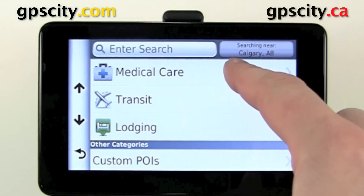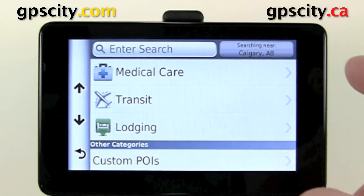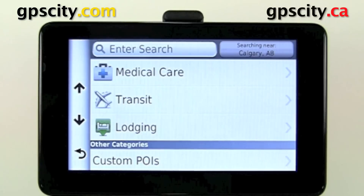You'll see in the top corner here it says 'Searching near Calgary, Alberta.' If you're planning a trip to, let's say, Las Vegas or Los Angeles, but you want to plan your trip while in Calgary or some other place, you're going to want to change your 'Search Near' so it searches for those places within the cities you're going to be visiting. And you could add those to your favorites so you don't have to search them again.